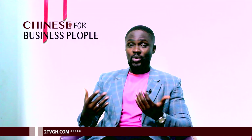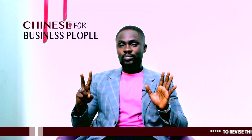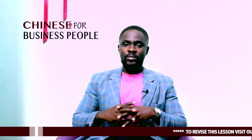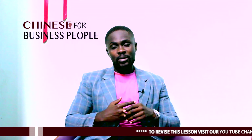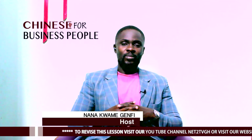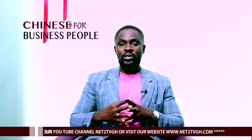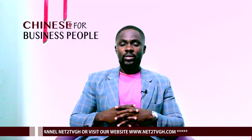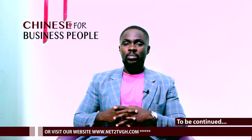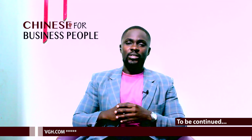6 — Liou. Not the same as we would say 6 in English. It's totally different. We've come to the end of today's episode and I'm glad you've learned something new. In the next episode, we'll move on to 11 to 100 using a very simple method. This is Chinese for Business People. My name is Nana Kwame Jefi. Keep watching NetSuit TV.